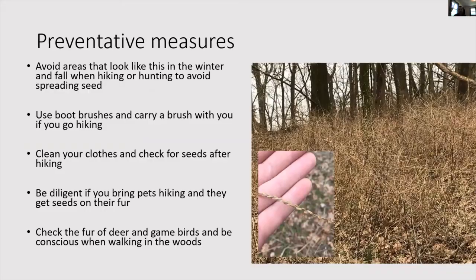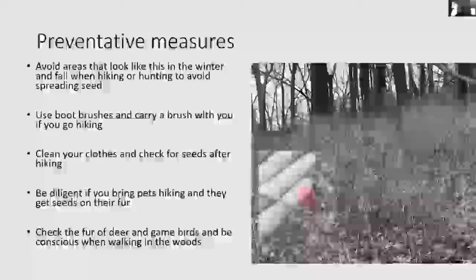For preventative measures: avoid areas that look heavily infested in wintertime, or at least try to avoid brushing through them when seed heads are present. Use boot brushes — they make little brushes you can keep in your car to scrape your boots and get all the seeds off when you leave a site. Clean your clothes and check your shoes after hiking. Be diligent if you bring pets and check their fur. Also check the fur of deer and any game birds you harvest during hunting season, since we know that seeds stick to feathers and fur and this is likely a significant way the plant is being spread.